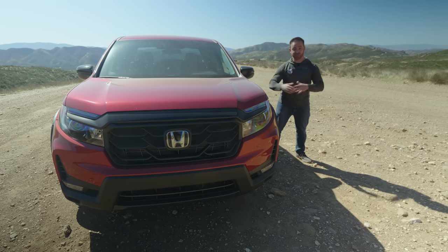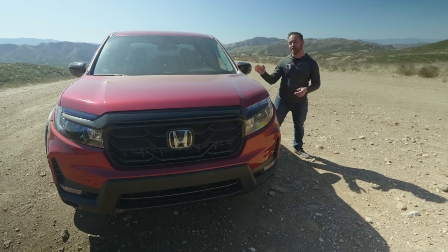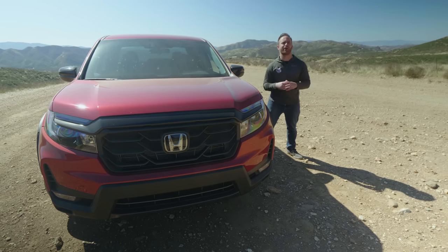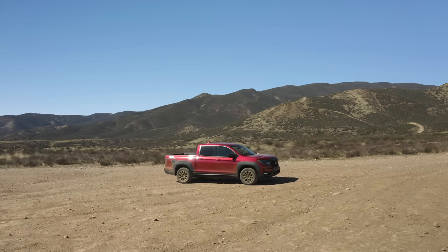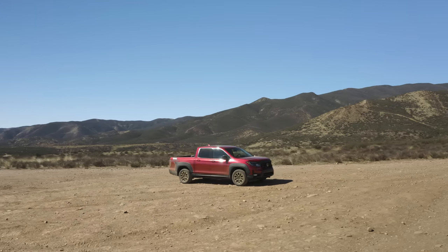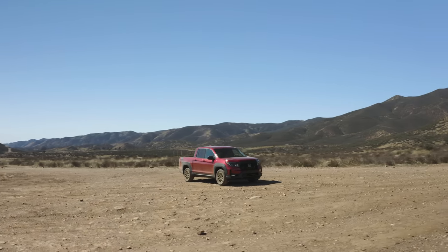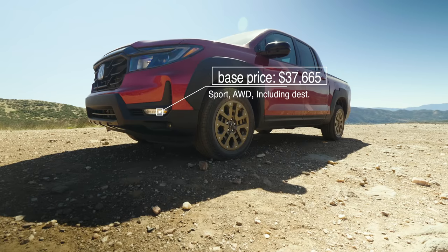First things first, it looks like a truck. From the A-pillar forward, this has got all new sheet metal — a new bulging hood, boxier fenders, and that big kind of squared-out grille. It doesn't look like an SUV that's had the back chopped off anymore; it looks more like a purpose-built truck. It's also got all-wheel drive as standard — no more front-wheel drive — which means the price goes up a little bit, but you get a standard 5,000-pound tow rating.